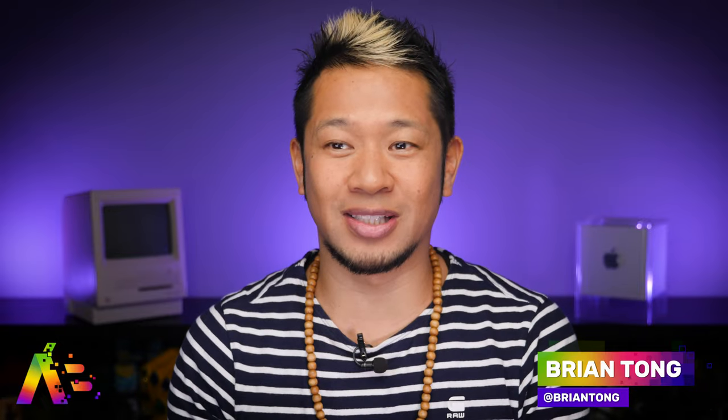What's up everybody, Brian Tong here. We've got new iPhone 15 developments and more leaks. Apple's working on a new HomePod with a seven-inch display, and AirPods are getting new health features, plus so much more.